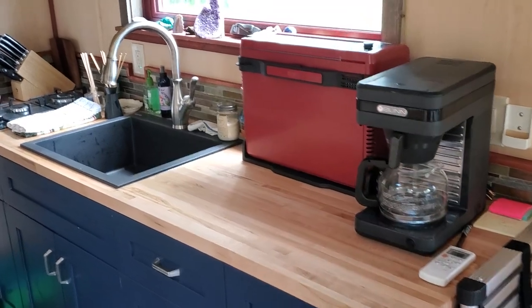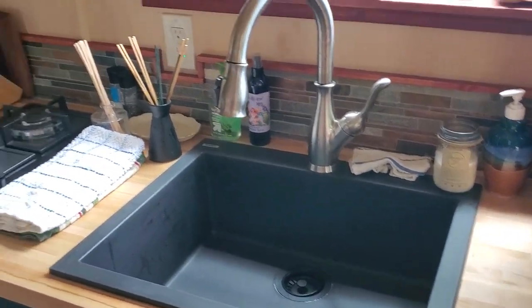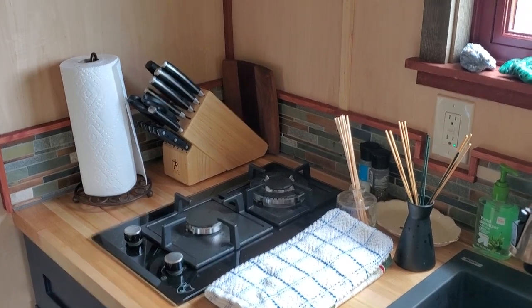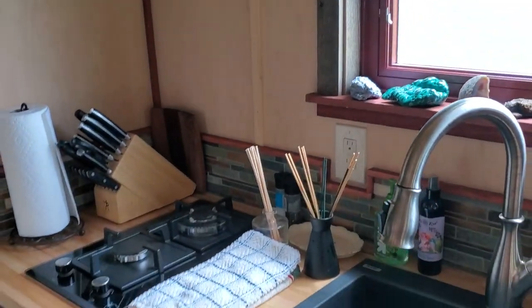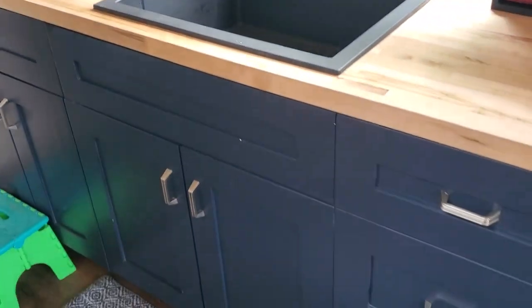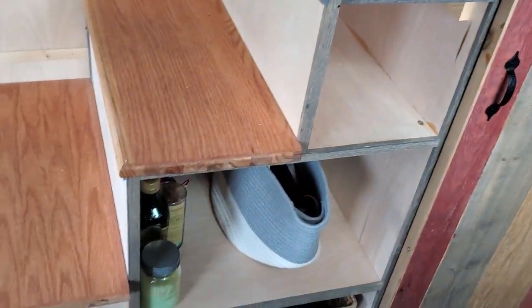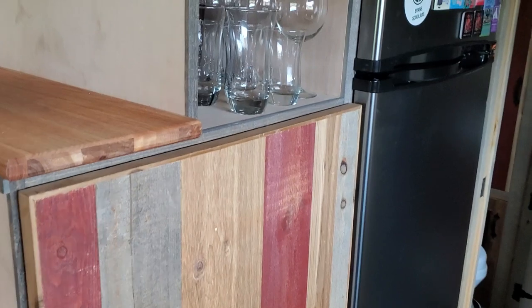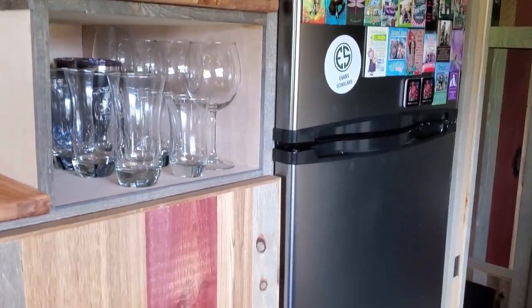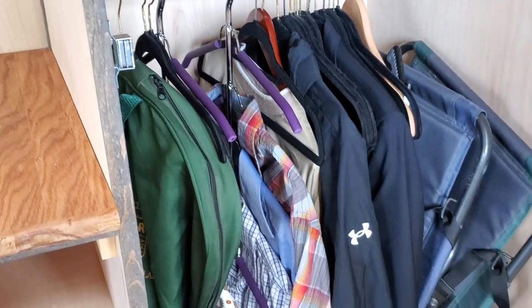Kitchen area. There's a sink, two-burner stove, exhaust hood, and lots of storage in the kitchen cabinets. There is also storage in the stairwell, a refrigerator, and closed storage.